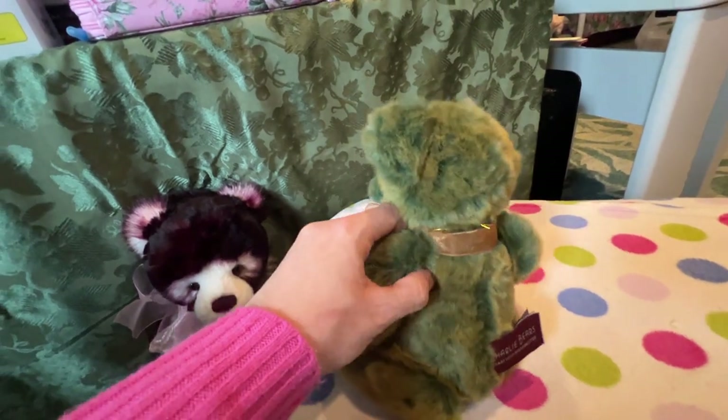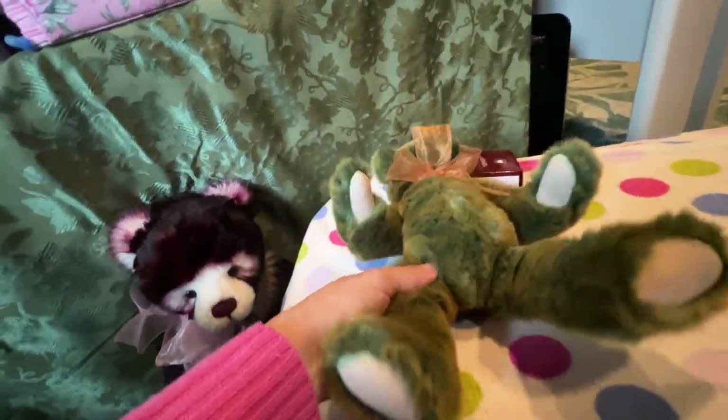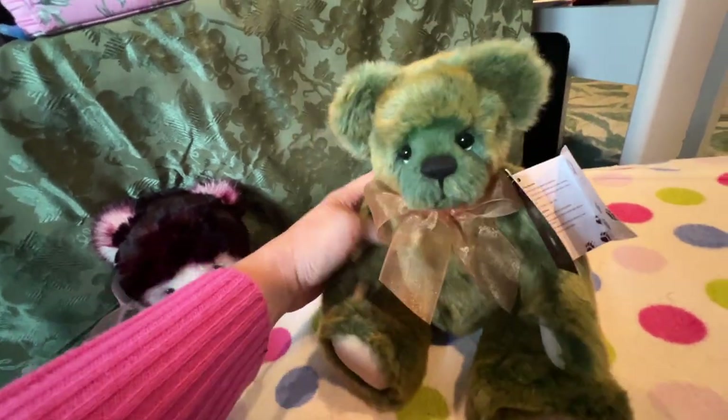His legs are a little bit longer. He's jointed — his legs move. I don't know if he's fully five-way jointed, I think so, but I'm not entirely sure.